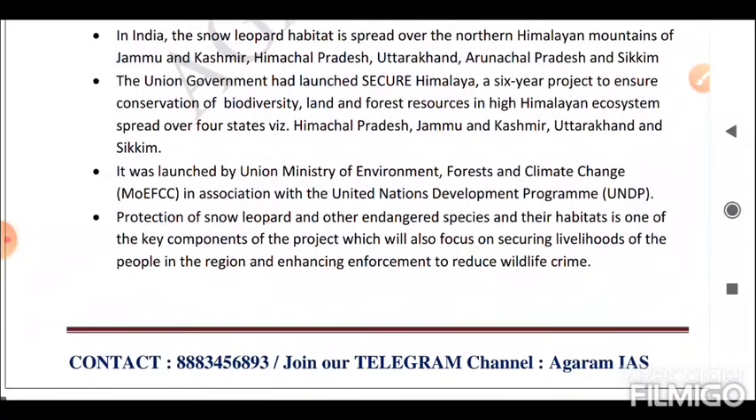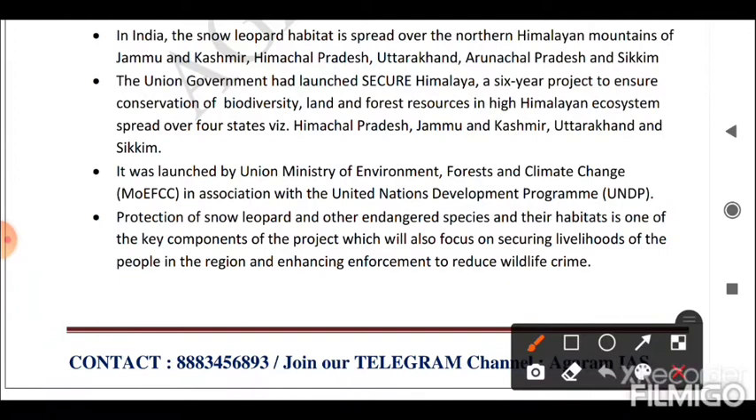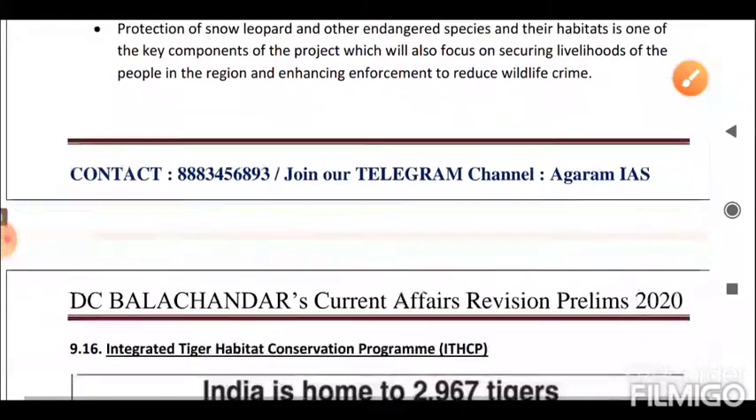Secure Himalaya was launched by the Union Ministry of Environment, Forests and Climate Change (MoEFCC) in association with the United Nations Development Programme (UNDP). Protection of snow leopard and other endangered species and their habitat is one of the key components of the project, which also focuses on securing livelihoods of local people and enhancing enforcement to reduce wildlife crime.